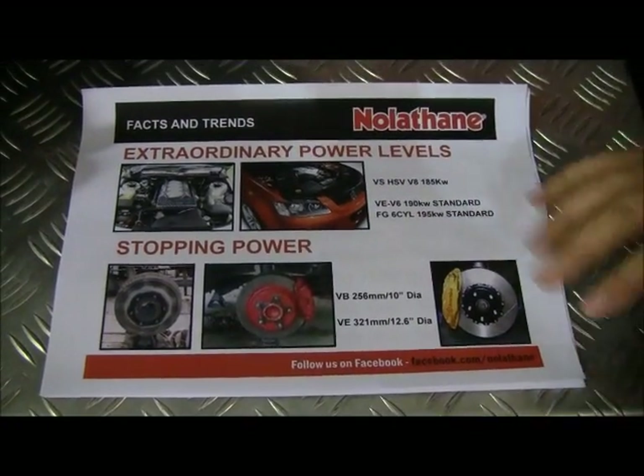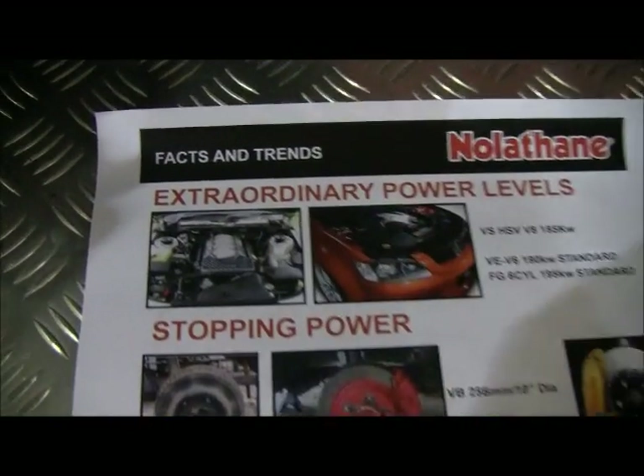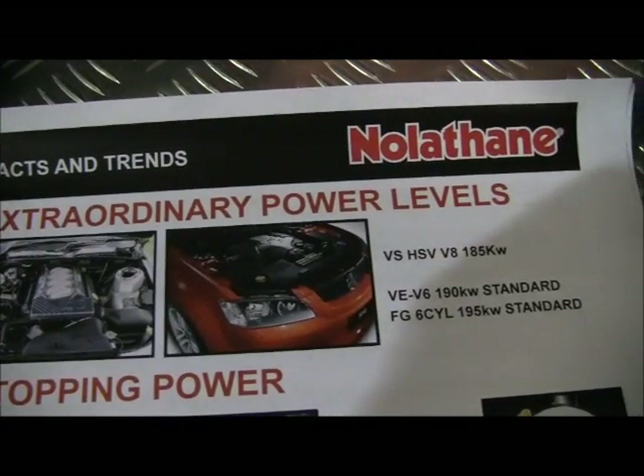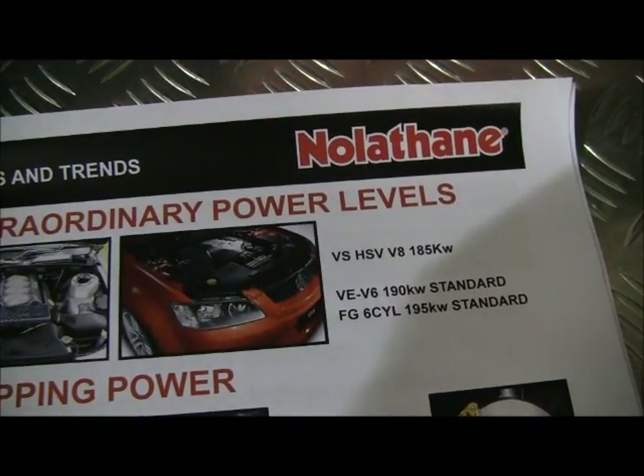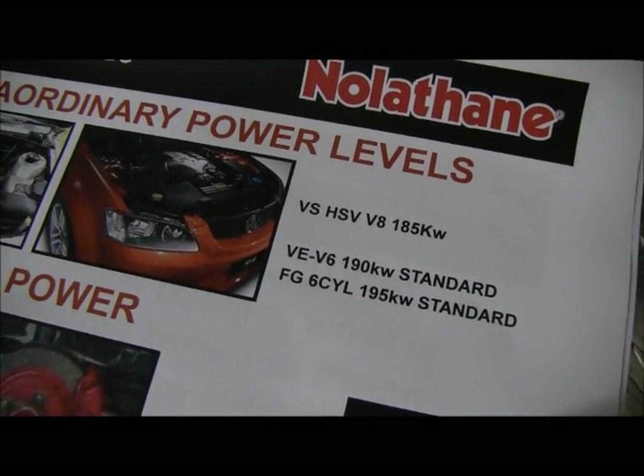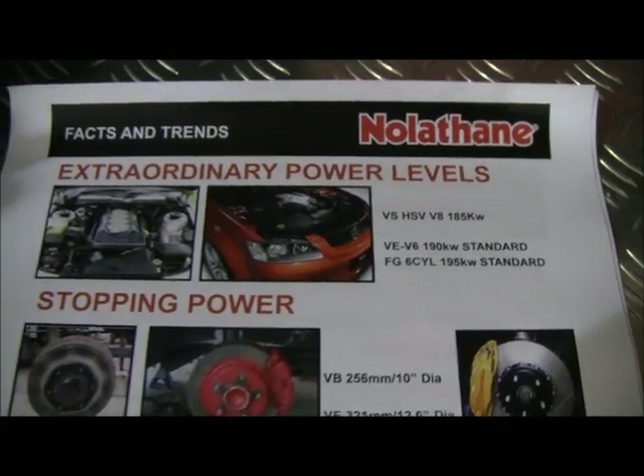When we look at some of the other trends — power levels — the VS HSV had 185 kilowatts, and that was the be all and end all. We look at the VE V6 standard: 190 kilowatts. And let's not forget the FG Falcon standard: 195 kilowatts. That's huge power levels.